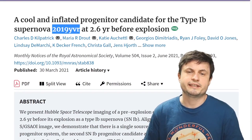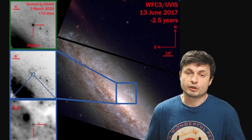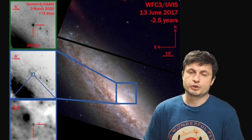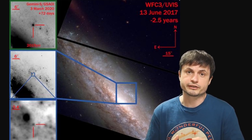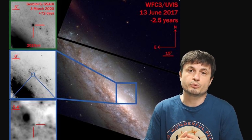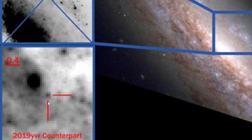That supernova is known as 2019YVR. By using images from the Hubble telescope and looking at the galaxy where it happened — NGC 4666, approximately 46 million light years away — they were definitively able to identify what seems to have been the progenitor star. The star is now missing, which only suggests it was indeed the star that exploded. This was possible because Hubble was observing this galaxy in detail two and a half years prior to the supernova.